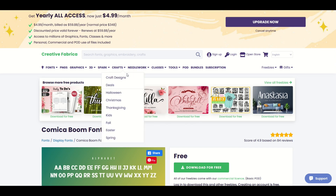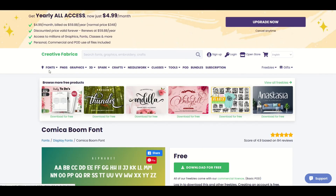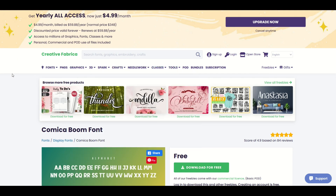I'll put a link to Creative Fabrica in the video description below. Just a heads up — those are affiliate links, which means if you purchase a subscription or buy something on Creative Fabrica, I would receive a small commission. I highly recommend checking out Creative Fabrica — they are awesome. I hope everybody has a Merry Christmas. Here's another video on how you can have some fun in the print-on-demand world using Creative Fabrica.